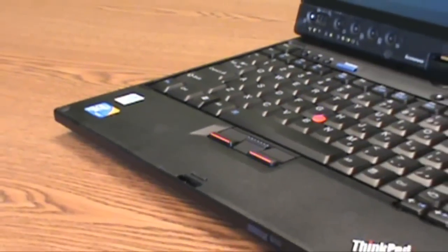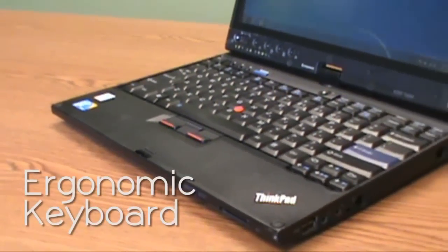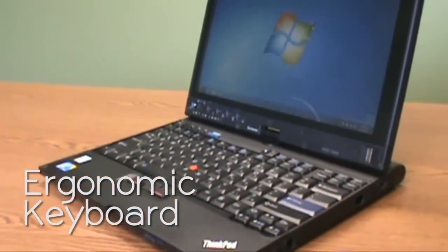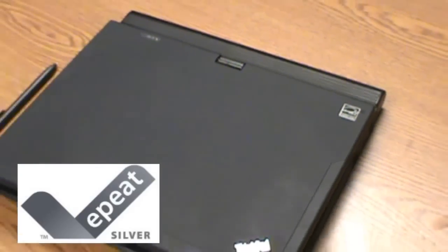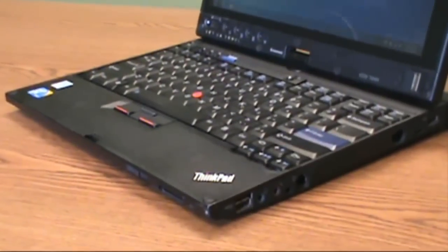The ThinkPad X200 notebook also has a larger ergonomic keyboard for improved comfort and efficiency. It has received an EP Silver rating and is Energy Star 4.0 qualified. With focused airflow design, the Lenovo ThinkPad X200 provides balanced temperatures across the system and guarantees super quiet computing.